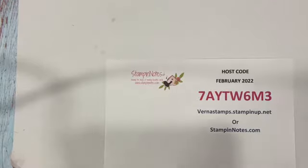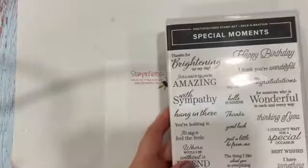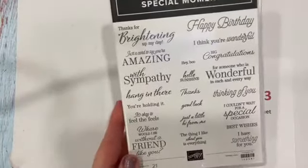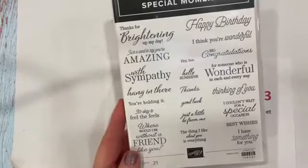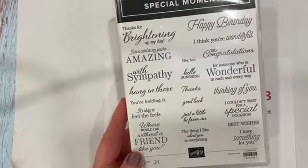55 degrees — that is just awesome! We only have about one more week of Sale-A-Bration, so don't forget the free items you can get. I'm using one of those tonight: the Special Moments sentiment set. I just love all kinds of sentiments for different occasions.